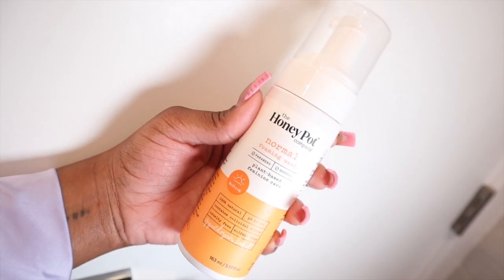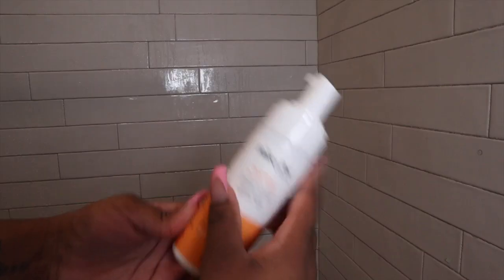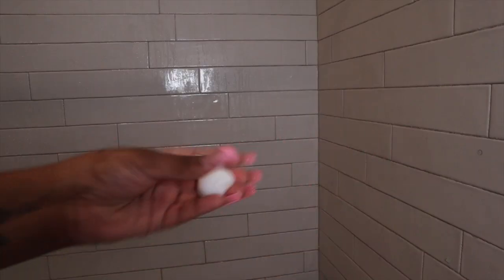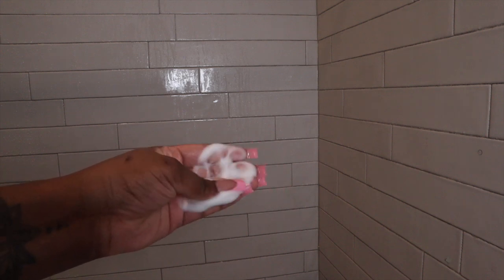For an extra wash, I use the Honey Pot normal foaming wash for my vagina. This wash helps hydrate and balance your pH, and the smell of it is just so refreshing.